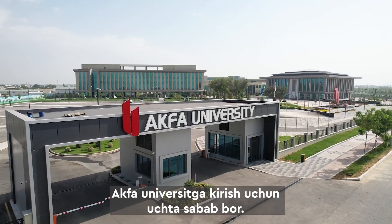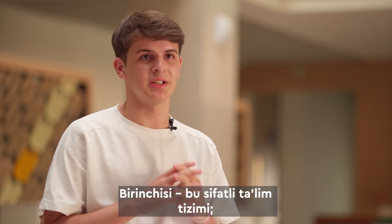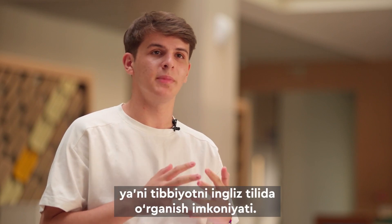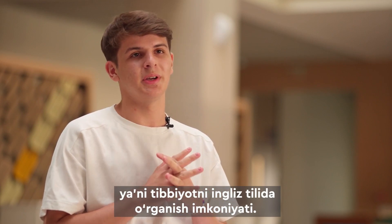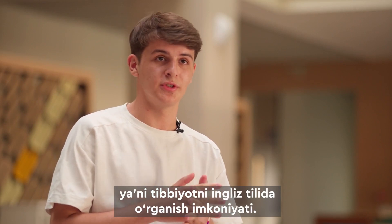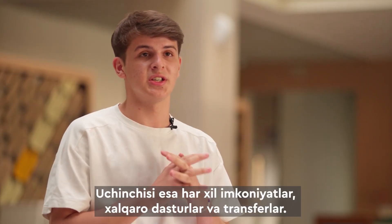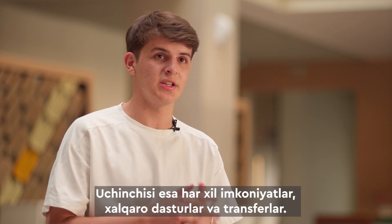There are three reasons for applying to AQUA University. The first is the quality of the educational system. The second is studying medicine in English, which may give you great opportunities for your future career. And the third is various opportunities, such as international programs, exchange, and transfers.